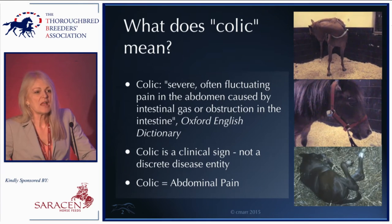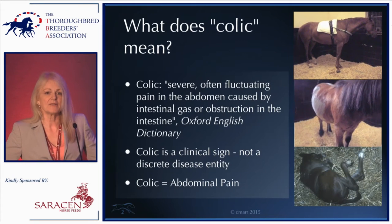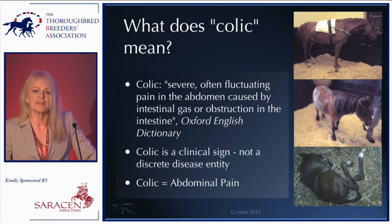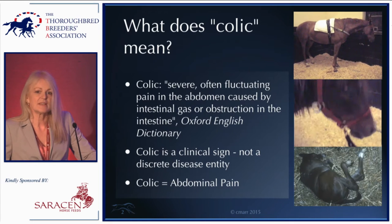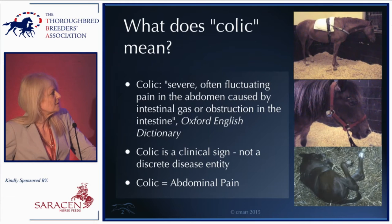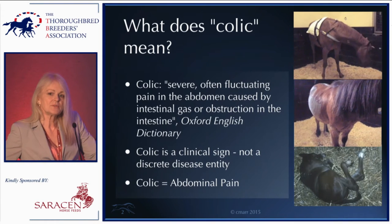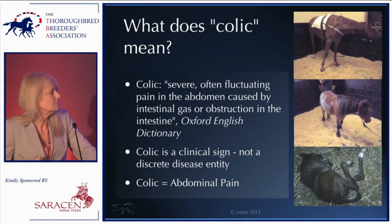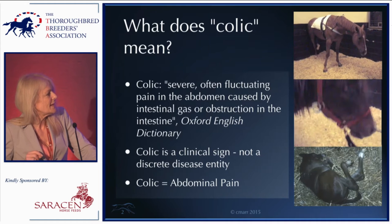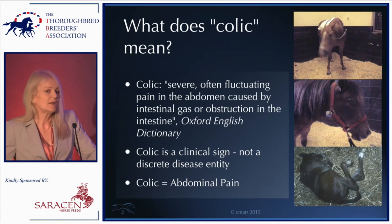The point is that the way an animal expresses colic is very dependent on that individual animal, not necessarily the severity of the disease. Foals are very good at telling us they're uncomfortable — they lie on their backs, wave their legs around, and make a big fuss. Most adult horses make variable degrees of fuss; two-year-old Thoroughbred fillies are probably the most expressive. But older ponies can be quite stoical without necessarily having less severe disease.